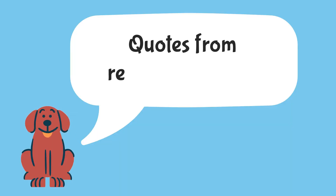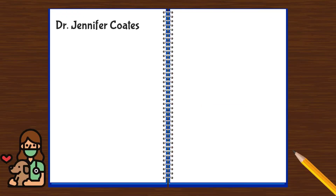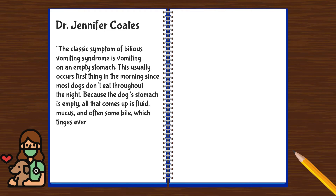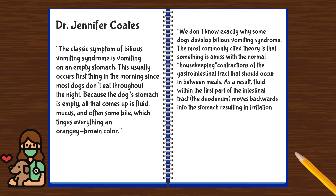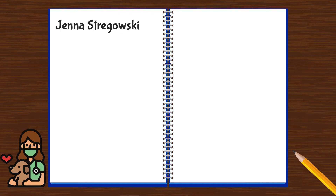Dr. Jennifer Coats on PetMD.com stated: 'The classic symptom of bilious vomiting syndrome is vomiting on an empty stomach. This usually occurs first thing in the morning since most dogs don't eat throughout the night. Because the dog's stomach is empty, all that comes up is fluid, mucus, and often some bile, which tinges everything an orangey-brown color. We don't know exactly why some dogs develop bilious vomiting syndrome. The most commonly cited theory is that something is amiss with the normal housekeeping contractions of the gastrointestinal tract that should occur between meals. As a result, fluid within the first part of the intestinal tract moves backwards into the stomach, resulting in irritation of the stomach lining and vomiting. This explanation has resulted in some veterinarians calling the condition reflux gastritis.'